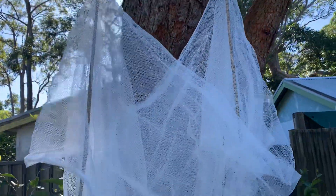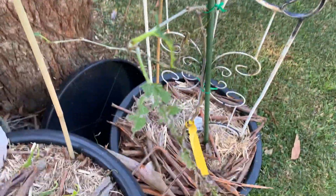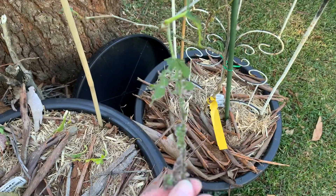I am going to net it and see what happens. I've just netted the mulberry because that's in the same state — it's just been stripped bare, just like this one next to it. So I'm gonna give it a go.